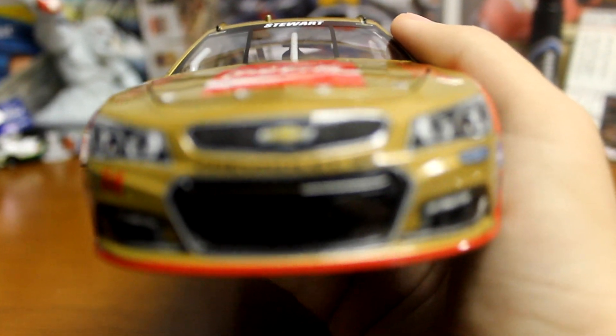Go ahead and go over the car. Like I said, this might be my new favorite one. This car is fantastic. Just the colors on this thing — it's a beautiful car.